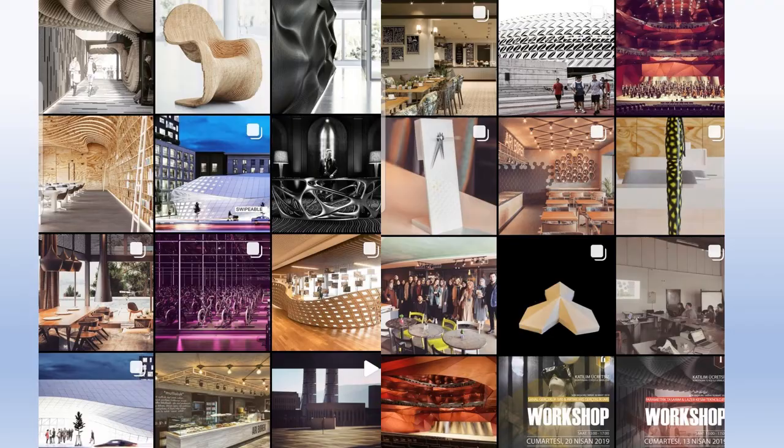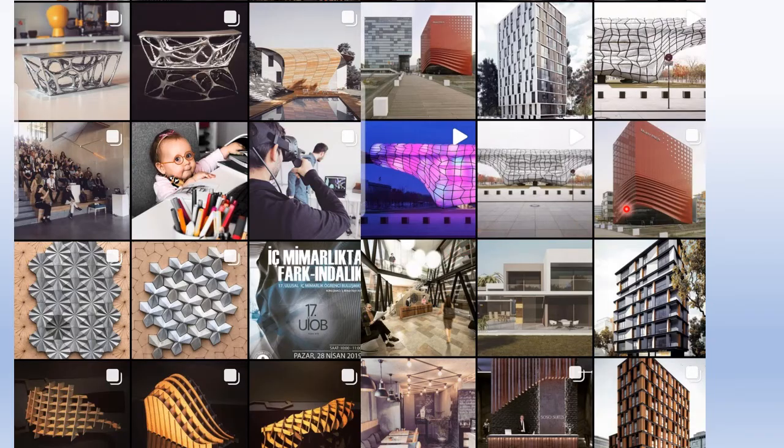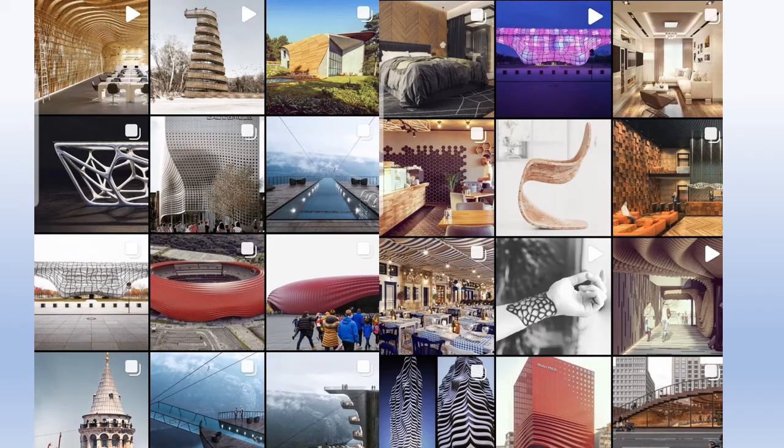Fantastic. Very interesting concept. All of this design is very unique. Hariotek is giving a lecture at the university.